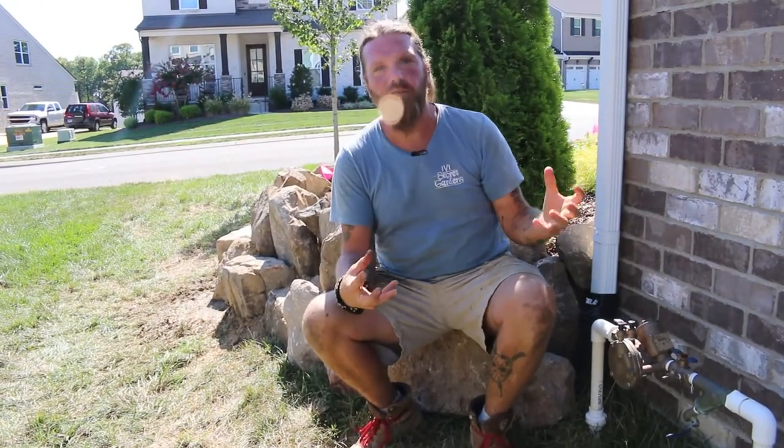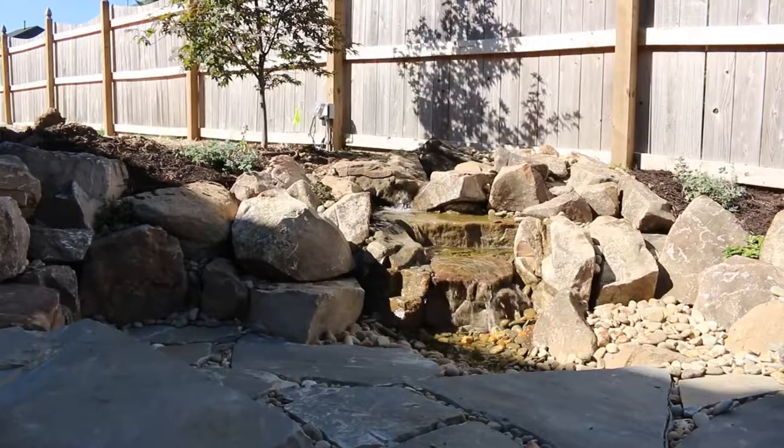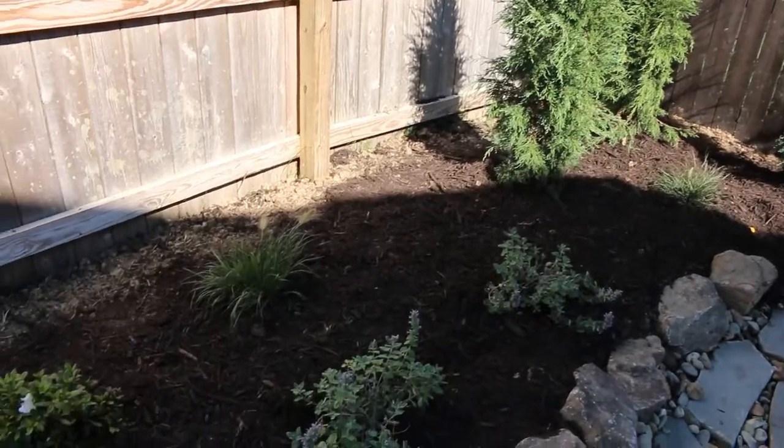We've got in the back what I like to call a one of everything, or a kitchen sink job, if you will. We've got a patio, a walkway, a pondless, and some landscape install going on back there. Let's just go take a look.